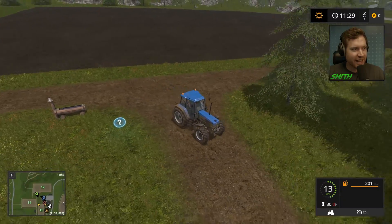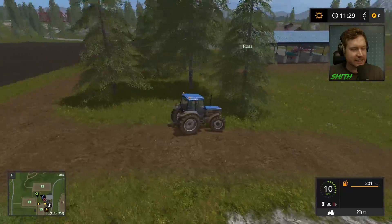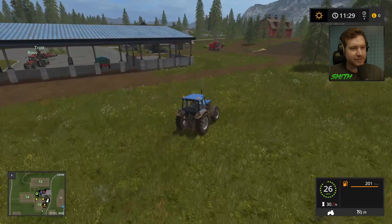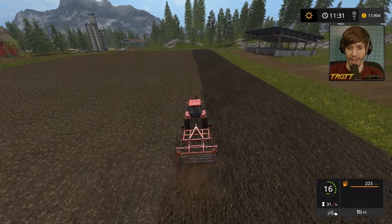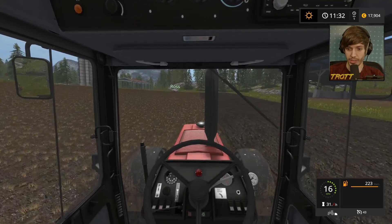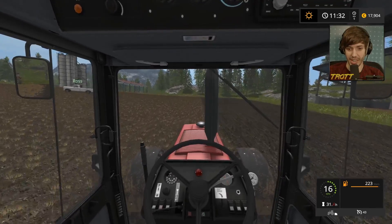I guess we'll see whether that has any impact. Here's the new cultivator, look. Oh, nice. You can help me cultivate this fucking field — twice the speed. All right, I'm going to do donuts in this. You can have a go in the uncultivated land.